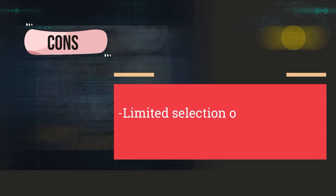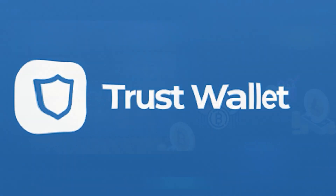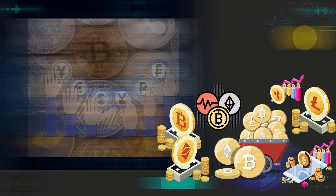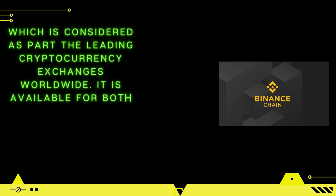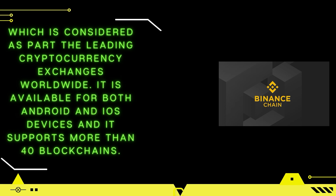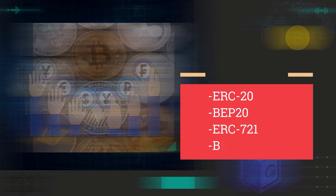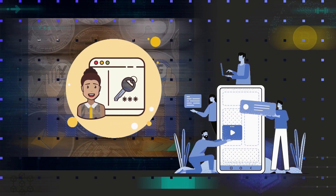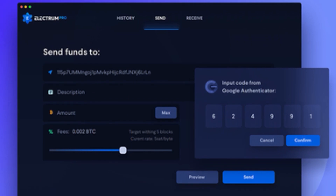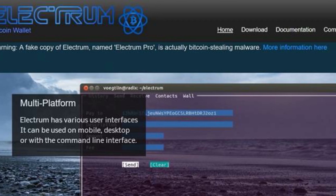Trust Wallet: The Trust Wallet app has become one of the highest-rated crypto mobile wallets on all marketplaces. It's the official wallet app of Binance, which is considered one of the leading cryptocurrency exchanges in the world. It is available for both Android and iOS devices and supports more than 40 blockchains. It supports token standards such as ERC-20, BEP-20, ERC-721, and BEP-2, among many others. The app doesn't collect your personal details, and it ensures maximum security of your funds by storing public and private keys locally. Its built-in Web3 browser allows you to navigate through dApps seamlessly.